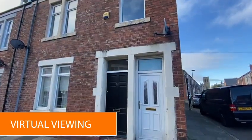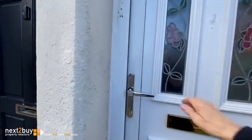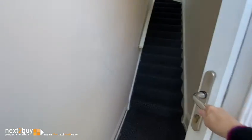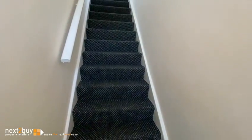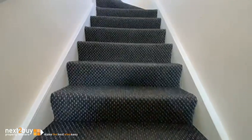We're at Park Road where we've got a three bedroom upper maisonette for sale with no onward chain. It's quite a spacious property and it's been decorated throughout in readiness for sale, so let's go on up.